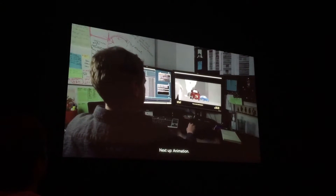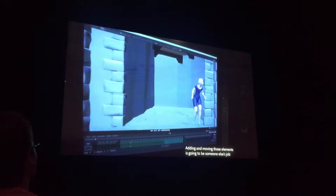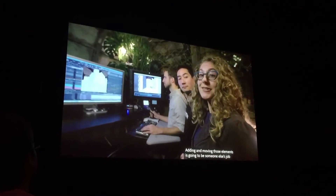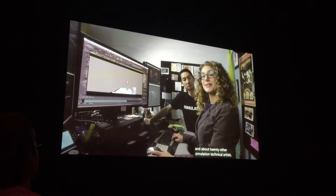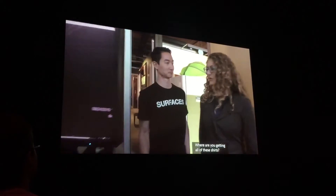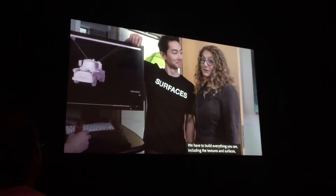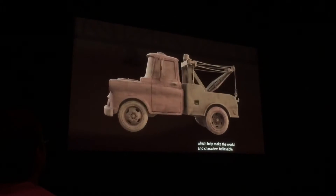Next up: animation. I do know what the animators do — they bring the characters to life. You see how she's moving but her clothes and hair are missing? Adding and moving those elements is going to be someone else's job further down the pipeline — me and about 20 other simulation technical artists. We have to build everything you see, including the textures and surfaces, which help make the world and characters believable.